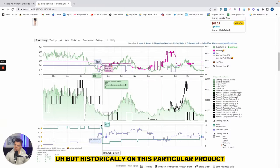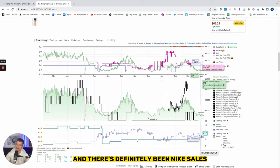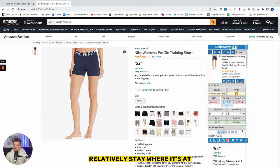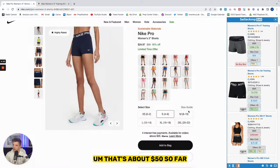Historically, on this particular product, the offers have always been low. I don't really expect that to change — there's definitely been Nike sales within this time frame — and I expect the offer count to relatively stay where it's at. So this is going to be a nice 13% to 15% margin. I would buy easily 10 to 15 units off the bat, making about $5 each — so that's about $50 so far.